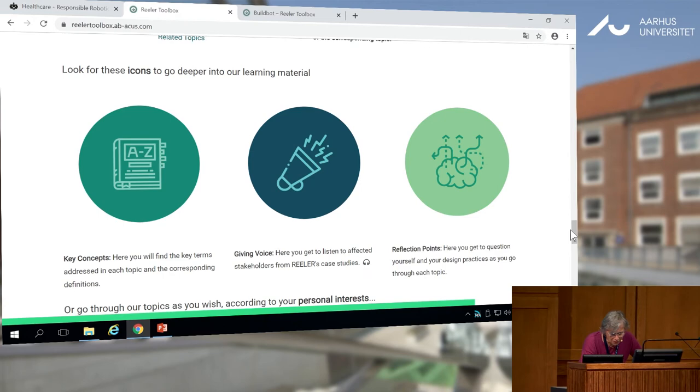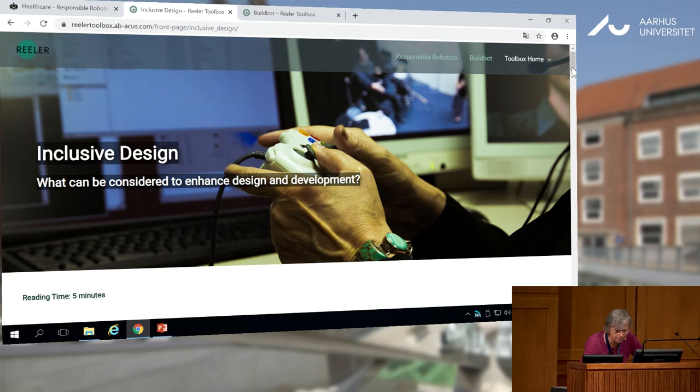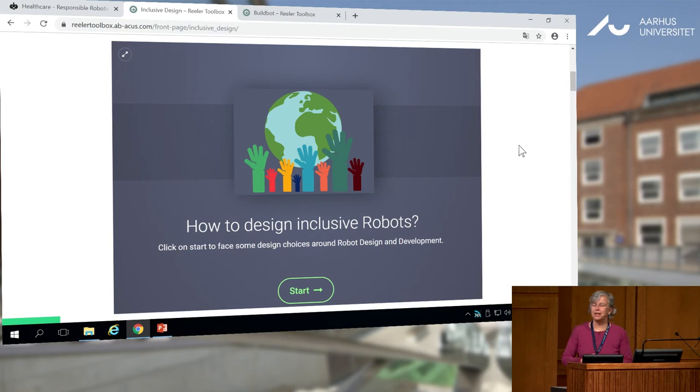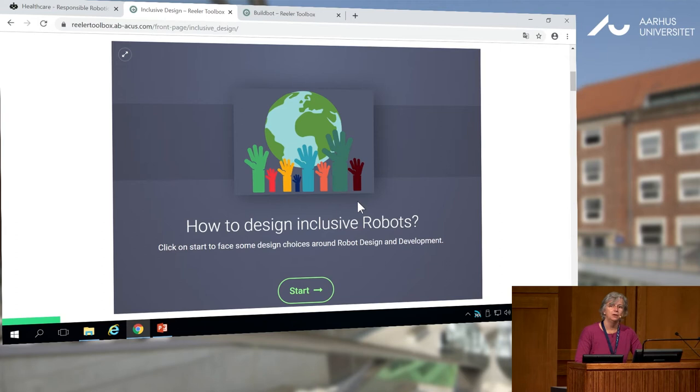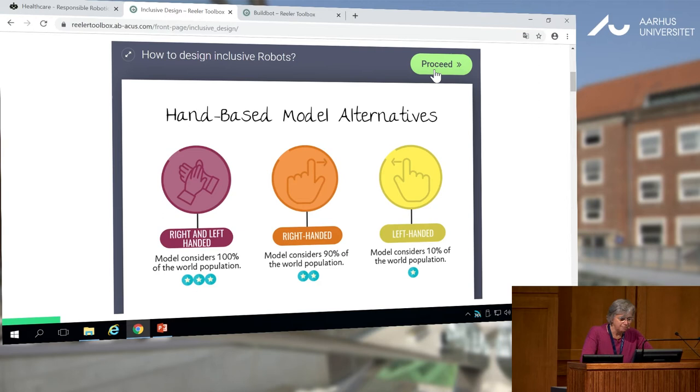I would like to show you a couple of interactive games. One of the themes is inclusive design, and this is a game we propose for it. Inclusive design aims to design in a way able to include as many people as possible — but as many as possible does not mean all. You start equipped with six coins that you may use in your process. The first choice is: which hand do we want to design for? A product able to be used by right and left-handed people, or only right or only left-handed? The cost of these options are different.